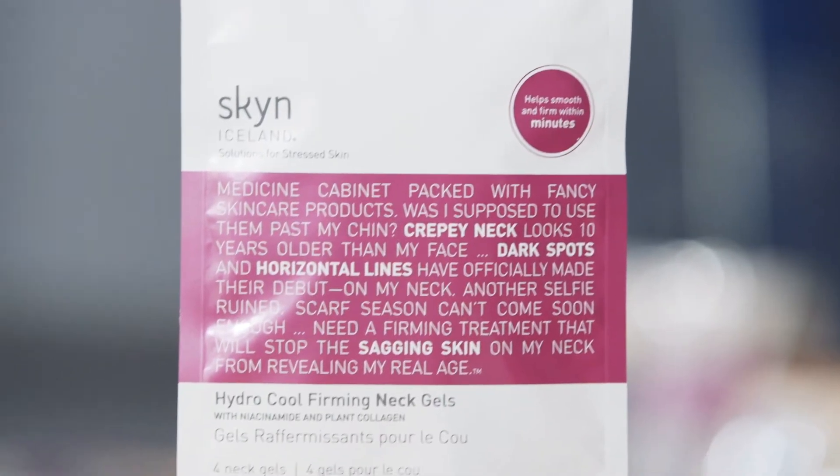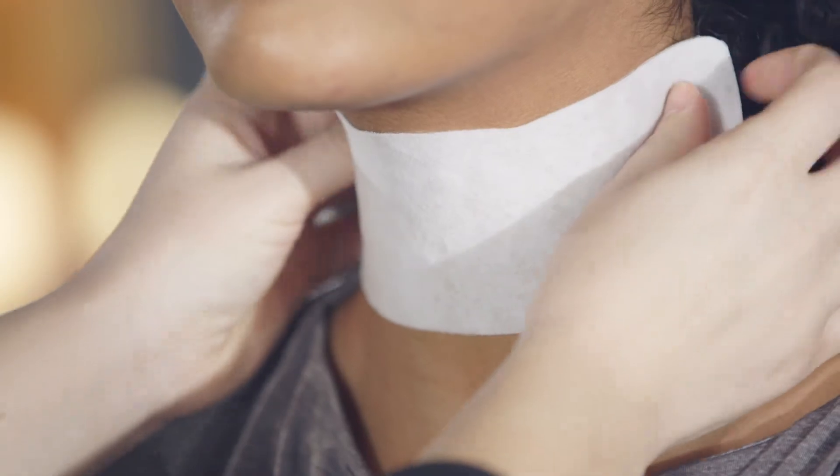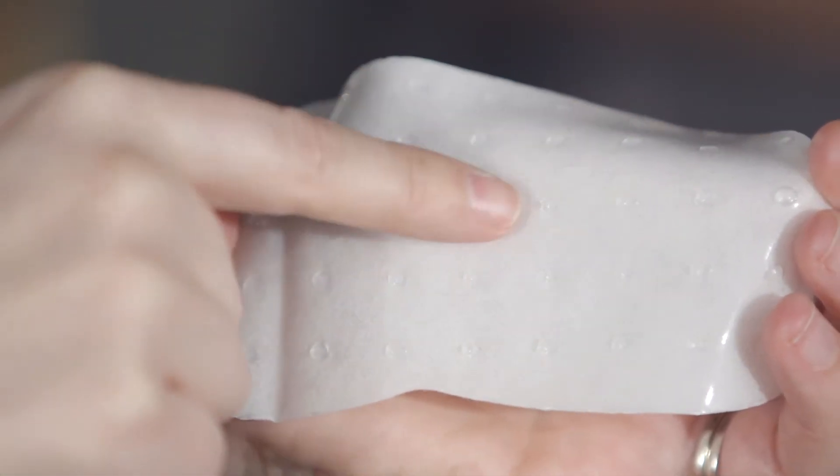The Hydrocool Firming Neck Gels are a peptide-packed weekly treatment. They're super cooling and refreshing to wear. I love the bumps on the inside of the mask because it feels like a lovely neck massage. And remember, your neck is part of your face so take just as much care of it.